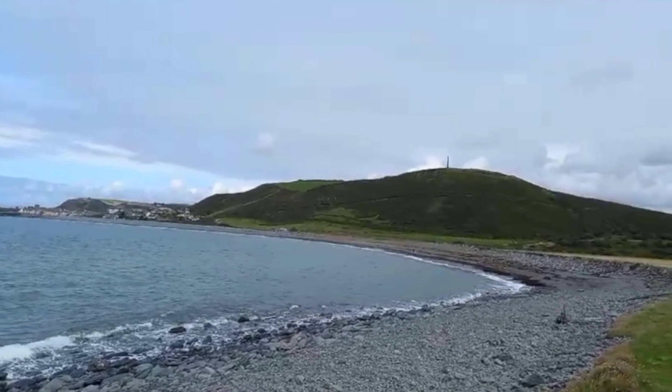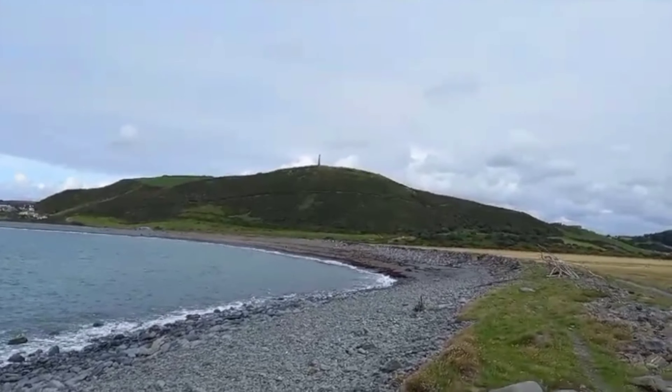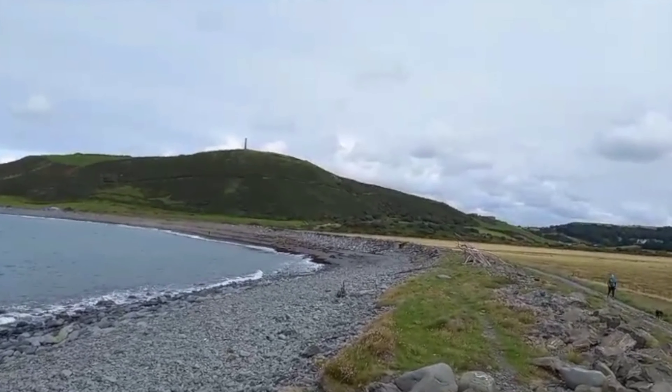Situated on the Cardigan Bay coast above the village of Pumparki near Aberystwyth, Pendinas is one of the largest hill forts in Wales.